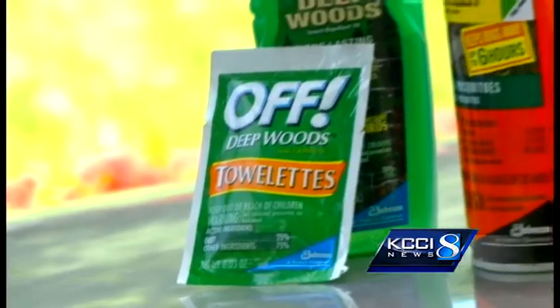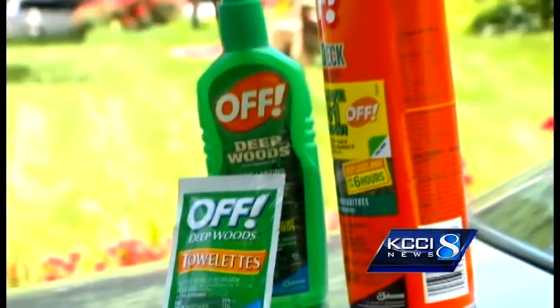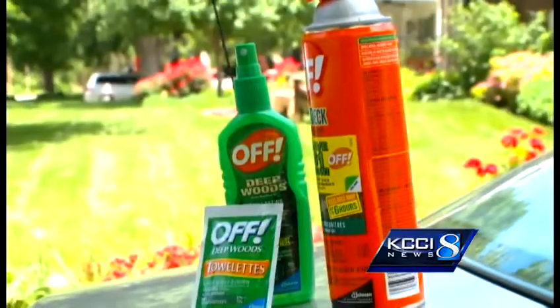It's important to follow the label instructions carefully. There are some products that aren't recommended for young children, and the concentration of the product will impact how long it provides protection. Dr. Ann Garvey is just starting surveillance for the deadly diseases mosquitoes can carry. There are sentinel chicken flocks around the state that we test regularly to see if they're infected with West Nile virus.